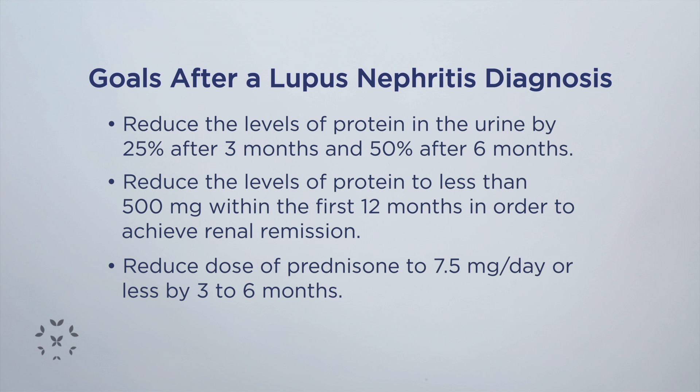Usually the goals are to decrease the dose of prednisone to seven and a half milligrams per day or less by three to six months.